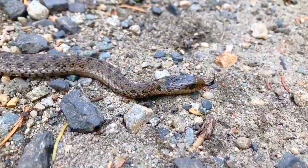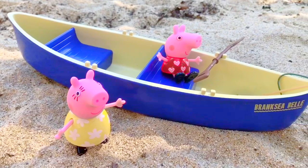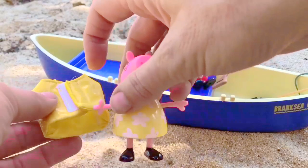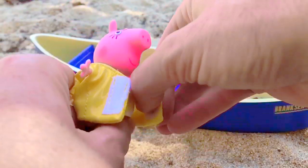Hello and welcome to Tiny Treasures! Peppa Pig and Mummy Pig are going for a ride in the canoe today. But before they take the canoe out in the water, what do they need for safety, Tiny Fans? Life jackets! Mommy Pig has a yellow life jacket that matches her yellow dress. There we go — it's a perfect fit.